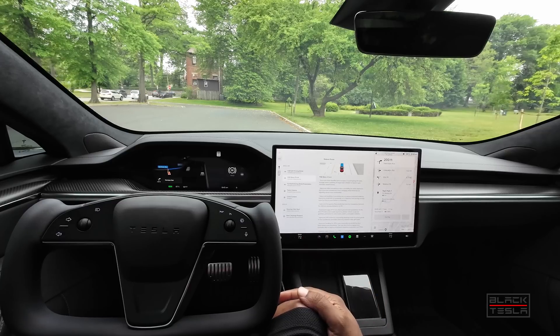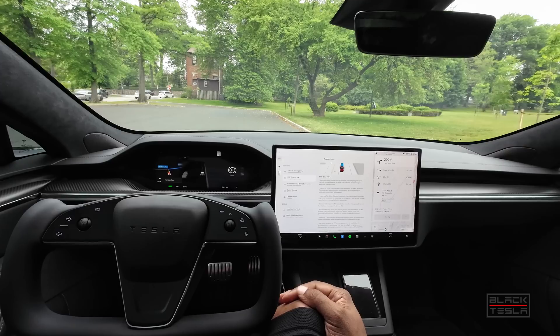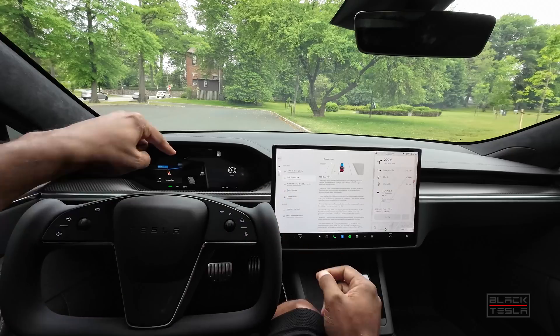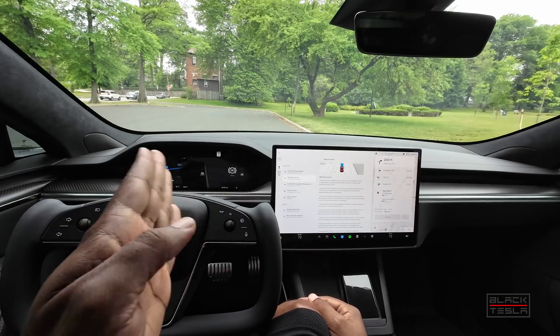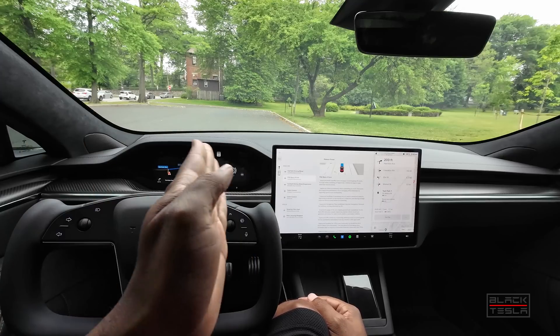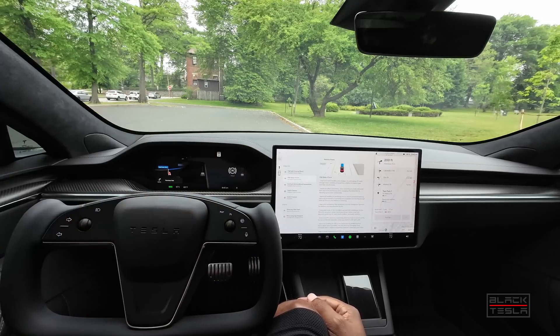This is one of my biggest complaints. On unmarked roads, the car should create its own lane in the visualization and drive on that side, so it can avoid swerving around parked cars or cars coming the other way that it has to go around and then re-center.